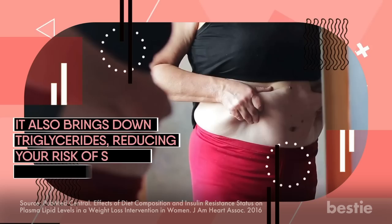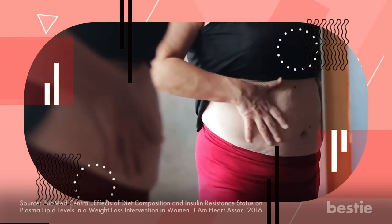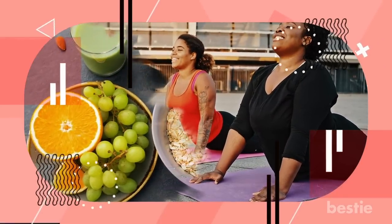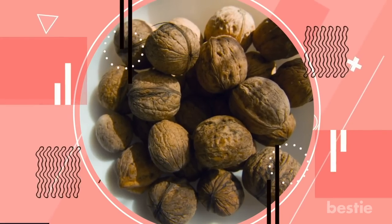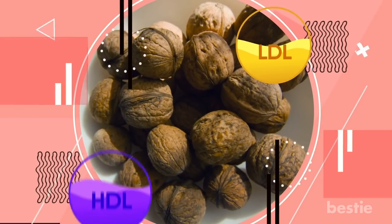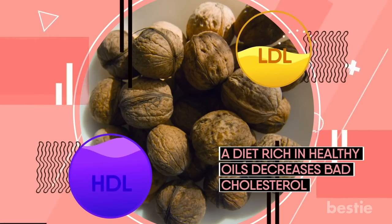A study among women who were overweight or obese was conducted over the course of one year. They participated in a behavioral weight loss program and were assigned around 1 to 3 diets. These diets were a mix of carbohydrates and fats, including a walnut-rich high-fat diet. The study showed that the walnut-rich high-fat diet had the greatest effect on cholesterol — it reduced LDL levels while increasing HDL. The overall results showed a diet rich in healthy oils decreases bad cholesterol.